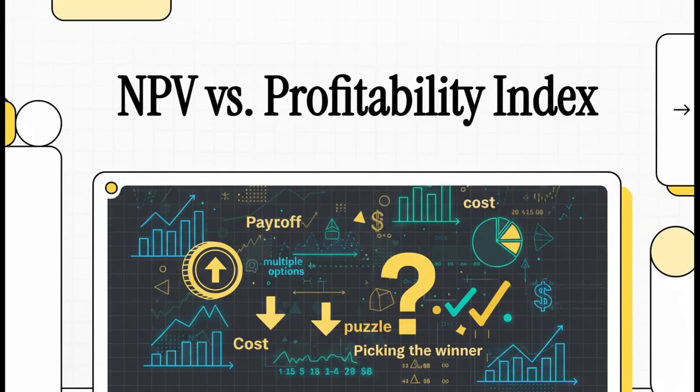Welcome to The Explainer. Today we're going to tackle a classic financial puzzle. When you're looking at a bunch of different investment options and they all have different costs and different payoffs, how in the world do you pick the real winner?